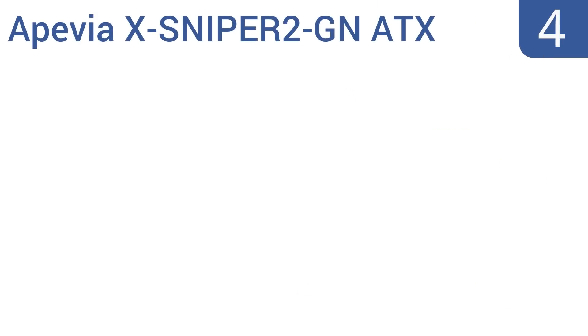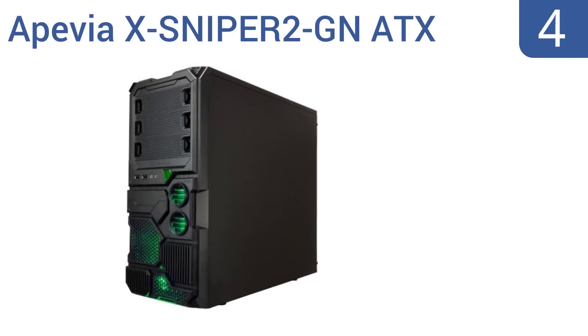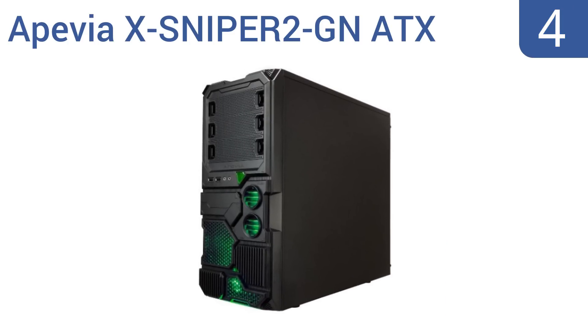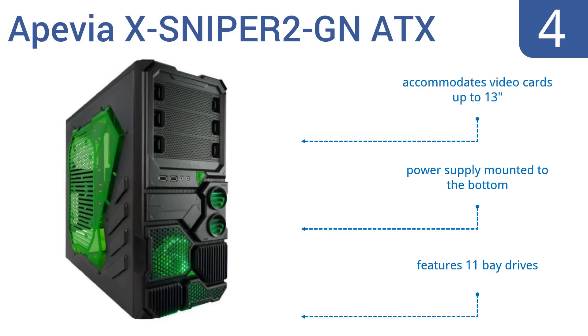Halfway up our list at number four, the Apevia X-Sniper 2 mid-tower PC gaming case has a green-tinted side window that will flicker and glow when your computer is running, adding excitement and energy to the room as you run your favorite programs. It accommodates video cards up to 13 inches long, has a power supply mounted to the bottom, and 11 bay drives.